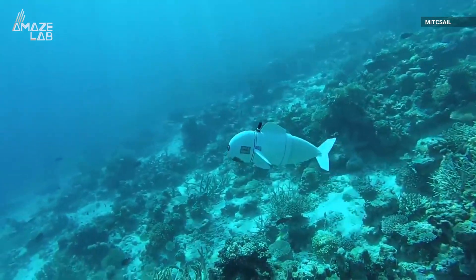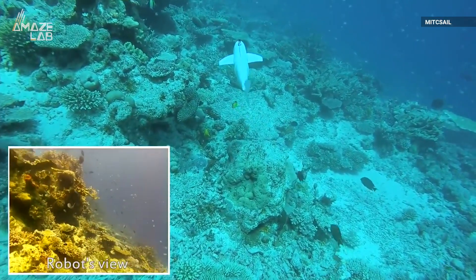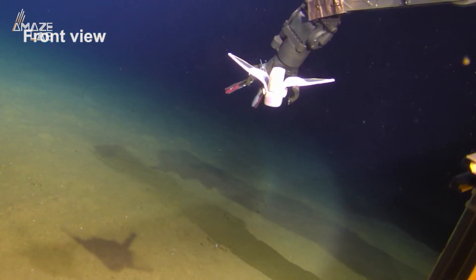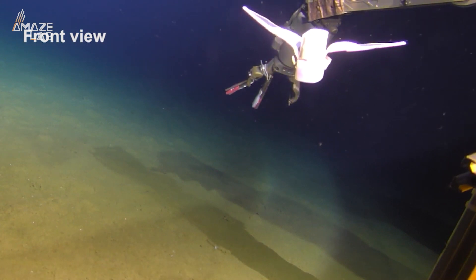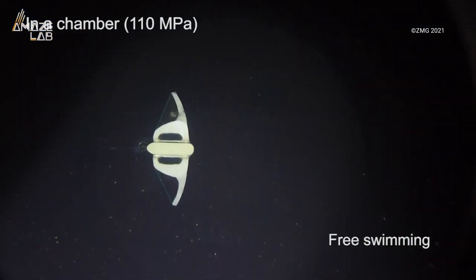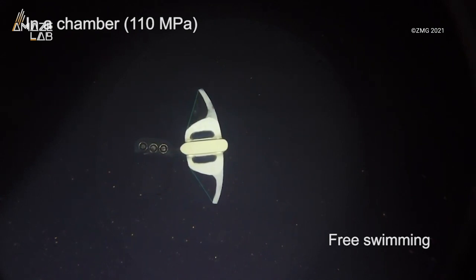Although scientists have modeled robots after other sea creatures before, they have never built one after a creature so obscure, or one that can travel as far. Tiny but mighty, this little robot lays the foundation for ocean exploration. Future generations of deep sea robots may be able to navigate underwater caves or coral reefs and collect specimens. Underwater robots also have the potential to help clean up ocean pollution and protect marine biodiversity.